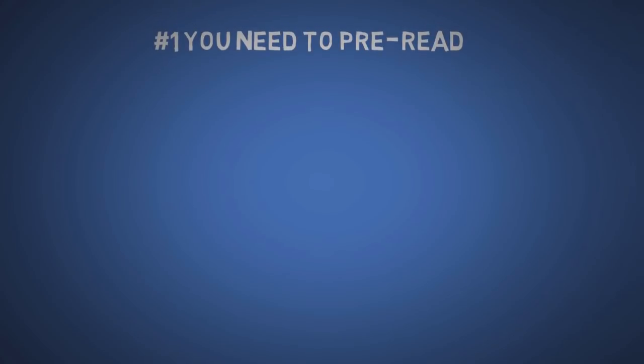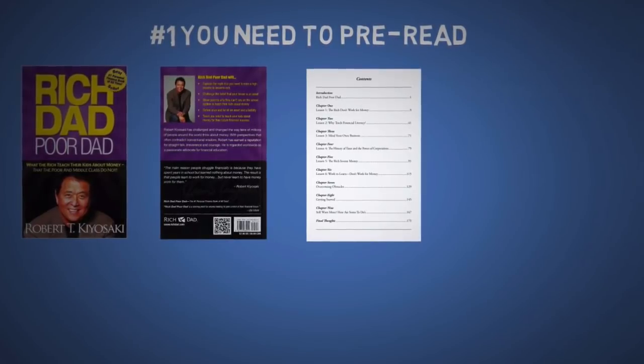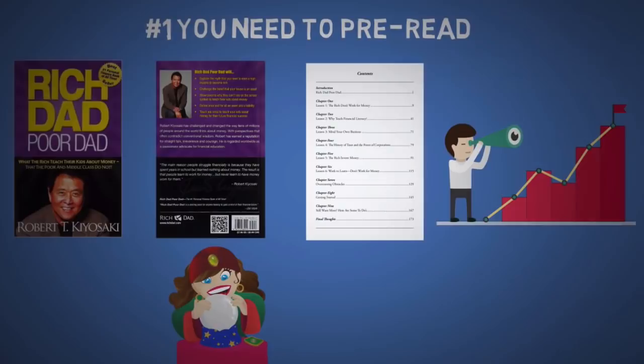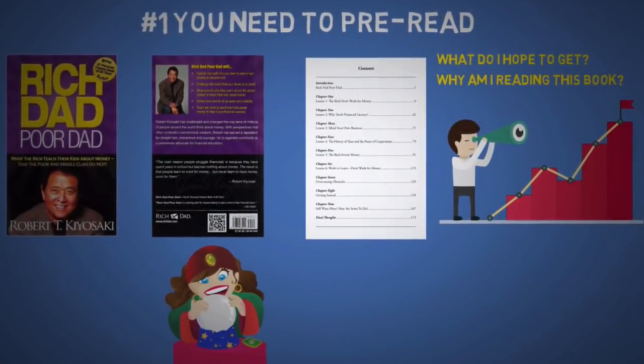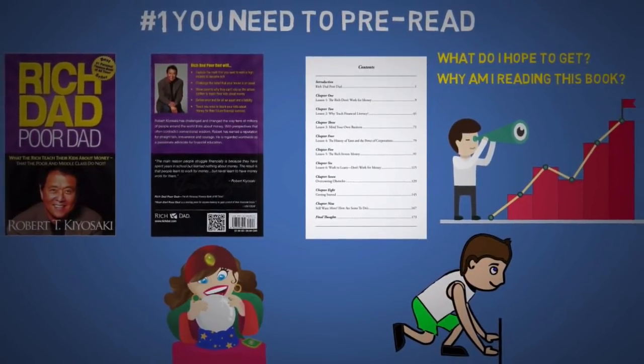The first tip is that you need to pre-read. Read the title, the back of the book, and the table of contents, then take a moment to try to predict what the book will be about. Then think of an end goal and ask yourself what you hope to get from this book and why you are reading it in the first place. This will prime and ready your brain to better absorb information.